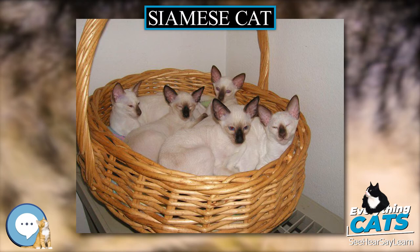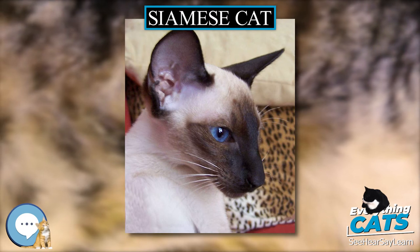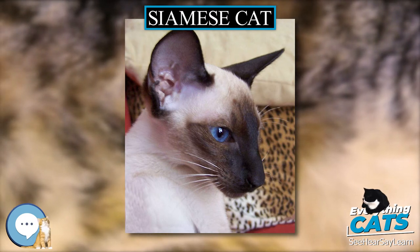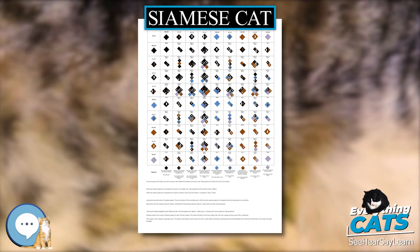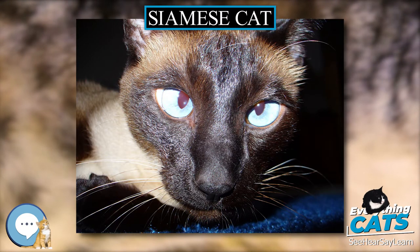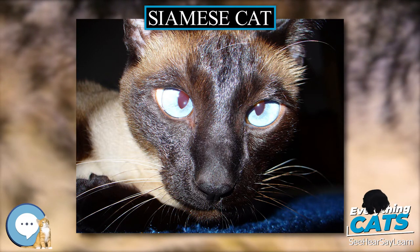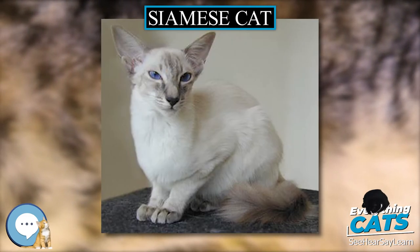The International Cat Association describes the modern Siamese as affectionate, social, intelligent, and playful into adulthood, often enjoying a game of fetch. Siamese tend to seek human interaction and also like companionship from other cats.